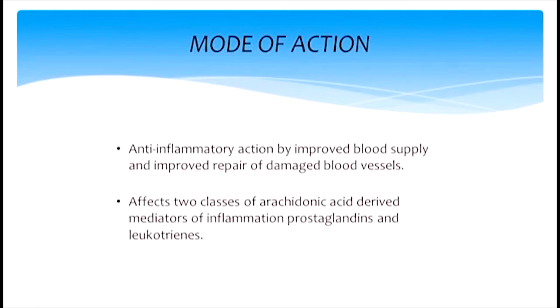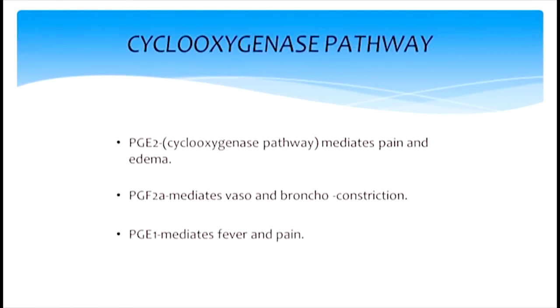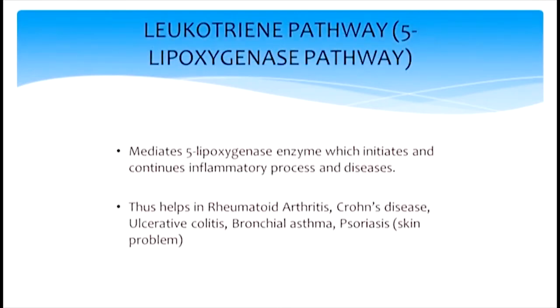The beauty of Boswellia — I'm going to talk without skipping the slides — is that it can be used for bony inflammation and arthritis, but it can also be used for soft tissue inflammation, ulcerative colitis, IBD, or acute trauma. The reason is there are two pathways of inflammation: the cyclooxygenase pathway, which helps mediate pain and edema, vaso- and bronchoconstriction, and the pain and fever associated with inflammation; and the leukotriene pathway. For that reason it can help with bony arthritis, Crohn's disease, ulcerative colitis, bronchial asthma, and psoriasis.